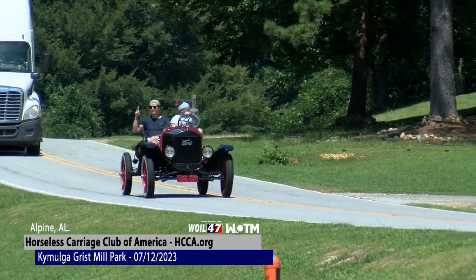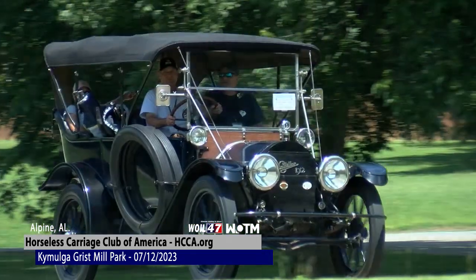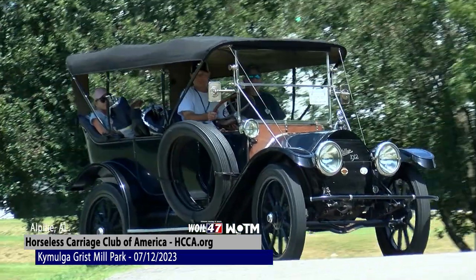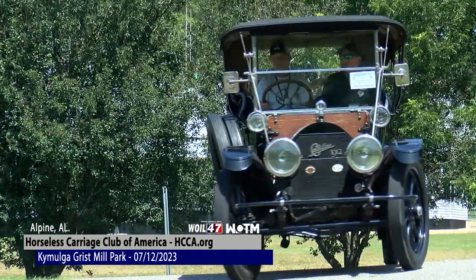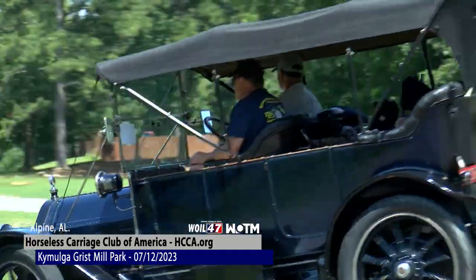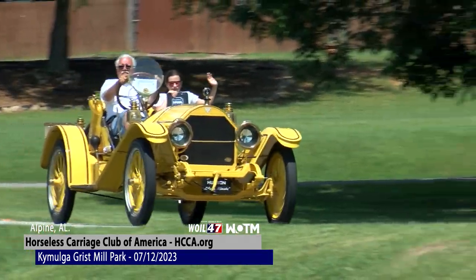But it beats a horse and buggy? It did. If you think about having to feed a horse and buggy all the time, you don't have to feed these except when they're running. It's a lot easier. Even though they are quirky to crank up, it was a lot simpler than getting a horse out of a stall, putting a harness on it, backing it up to a buggy, and getting all that done just to go to town. It was simpler than that.